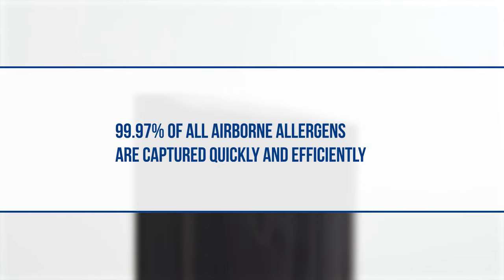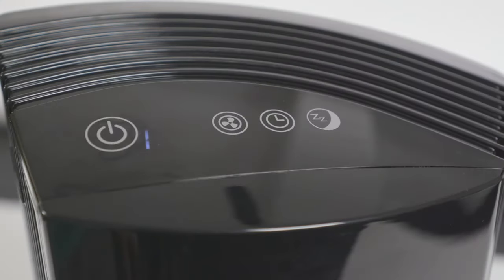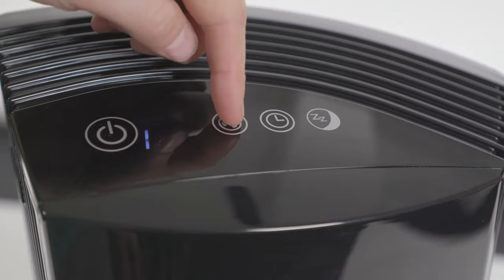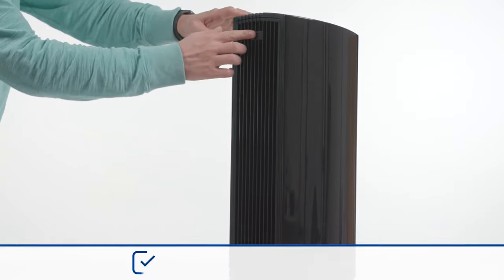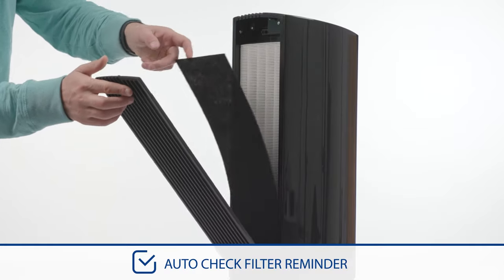HEPA filtration means 99.97% of airborne allergens are captured quickly and efficiently. Electronic controls and digital display make it easy to control the four cleaning speeds, plus the auto-check filter reminder makes sure you know when it's time to change the filter.